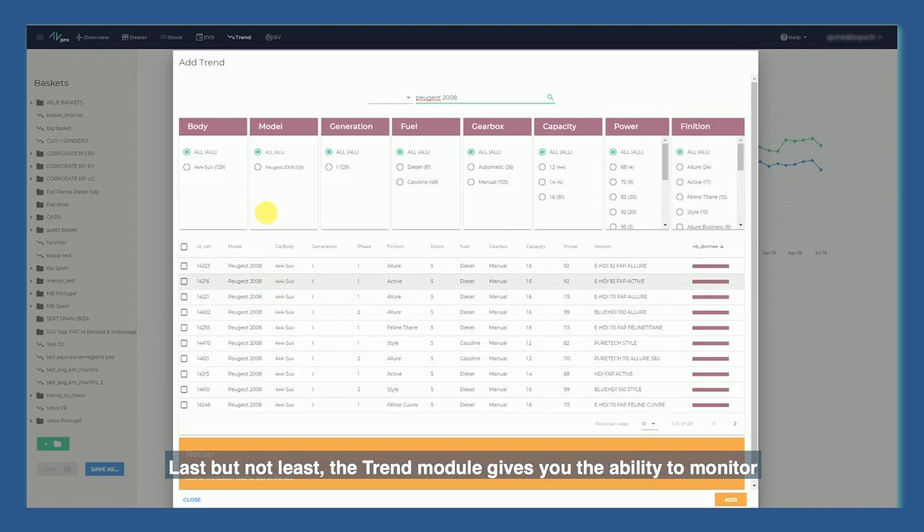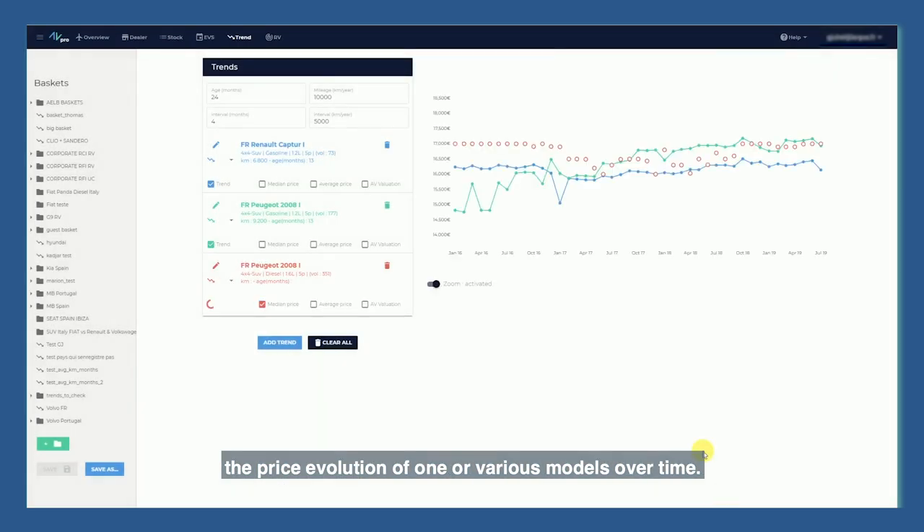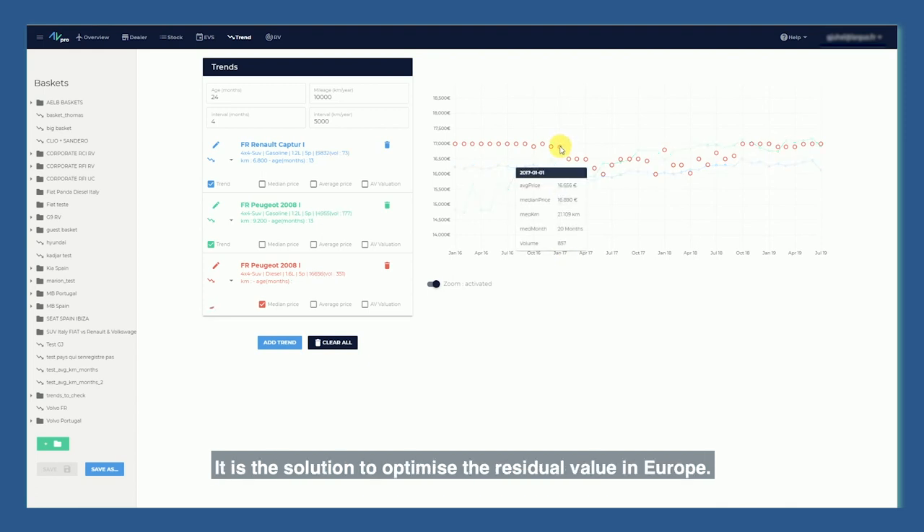Last but not least, the Trend module gives you the ability to monitor the price evolution of one or various models over time. It is the solution to optimize the residual value in Europe.